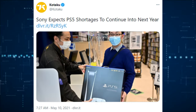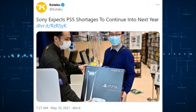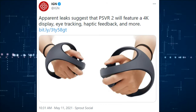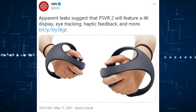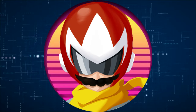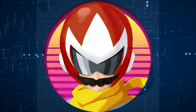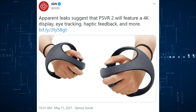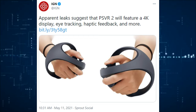Sony expects PS5 shortages continuing into next year — just enjoy buying it from scalpers for $200 to $300 more. There are also leaks that suggest PSVR 2 will feature a 4K display, eye tracking, haptic feedback, and more. I'm not particularly sure it'll be a 4K display — that seems a little exaggerated for a VR headset — but we will see. Maybe it will compete with the Oculus Rift, maybe it won't.